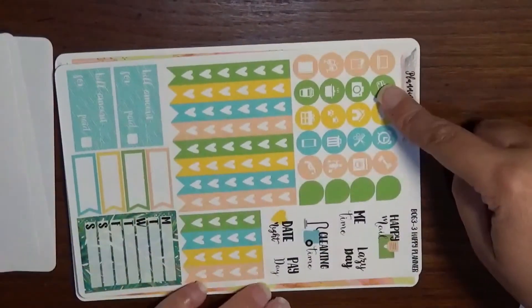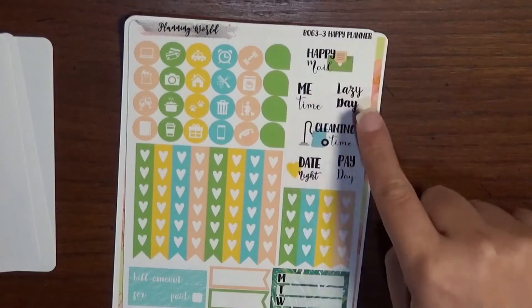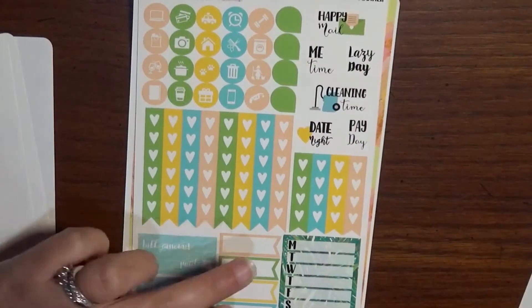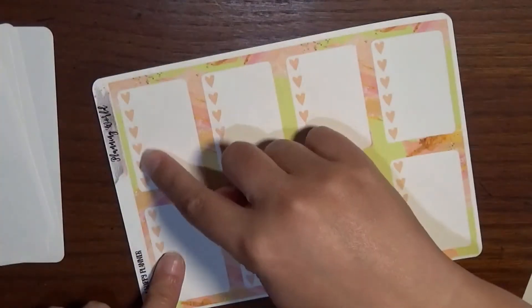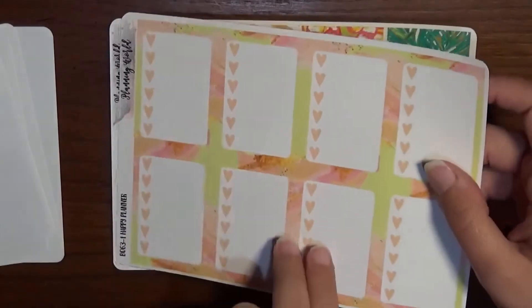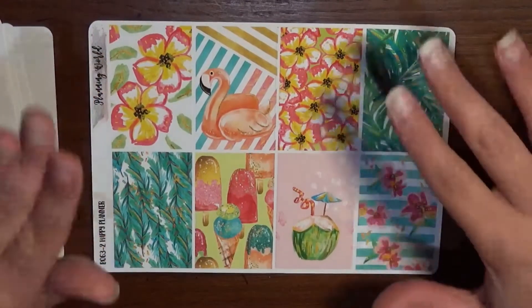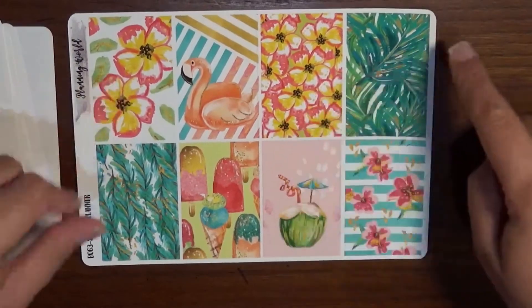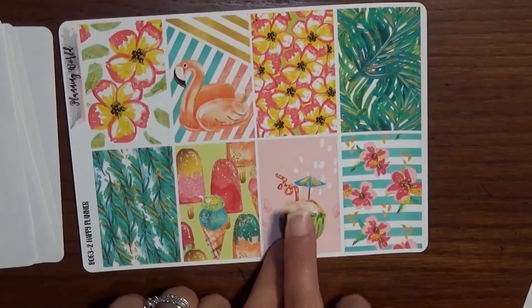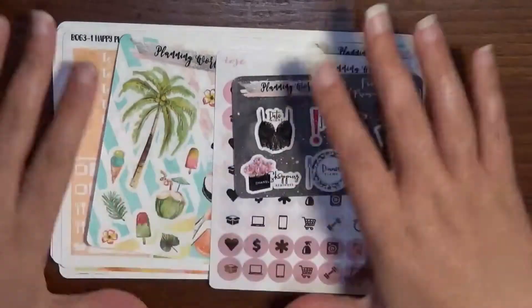We have check flags, icons, full-box check flags, three-quarter-box check flags, and labels for happy meal, me time, lazy day, cleaning, date night, payday, and bills. Some flags for tracking dinners, full-box checklists, and then my favorites — the full boxes. They are gorgeous and stunning: a flamingo, pretty flowers, palm leaves, and a fruity drink with a little umbrella. I am so excited to plan that week when the time comes!